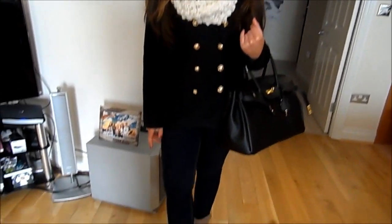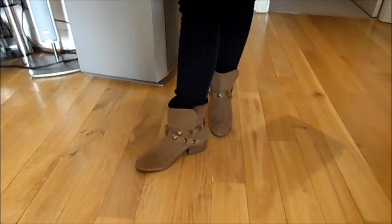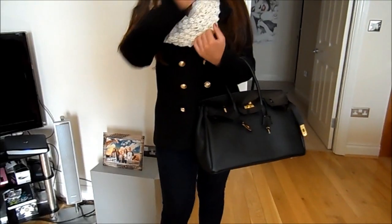My jeans are from ASOS as are my boots which are new as well — I love these. I've been looking for something like this for a really long time and they're just perfect.